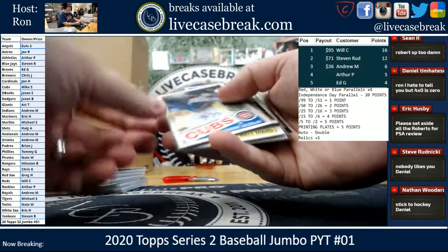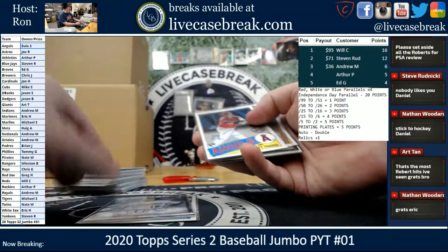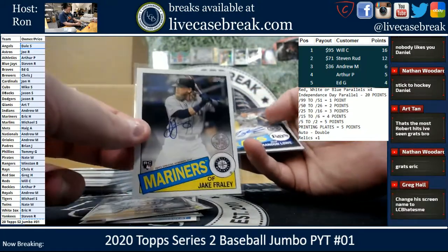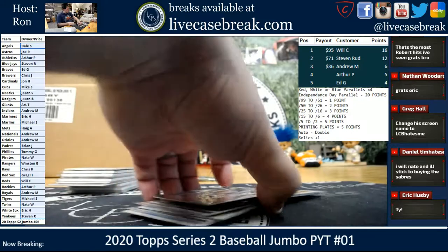Our autos: Azale for the Cubs. Seth Brown out of 199 for the Athletics. Thice for the Angels. Seth Brown Gold out of 50 for the Athletics. Fraley for the Mariners. Lowe for the Rays. Zoits for the Blue Jays. And Hudson for the Cardinals. And that was the break, everybody.